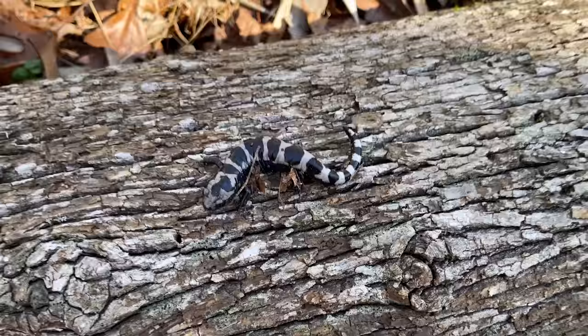Tip number seven: research what salamander you want to see on any given day if you're in an area that has multiple species, and do everything you can to make sure you're in the right micro habitat for that species. We just got a nice double flip — our first slimy salamander of the day next to what I think is our third or fourth marbled. This guy's missing his tail. Salamanders are truly incredible in their regenerative abilities — they can regenerate not only their tails but also their limbs and organs.